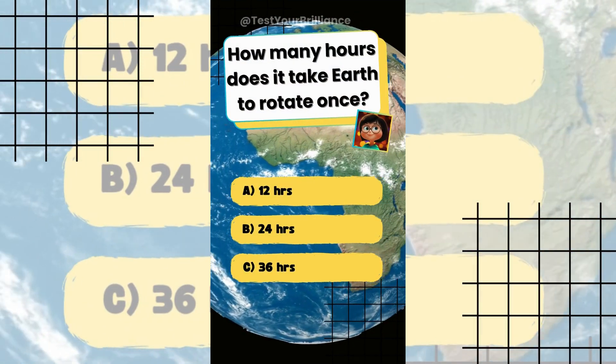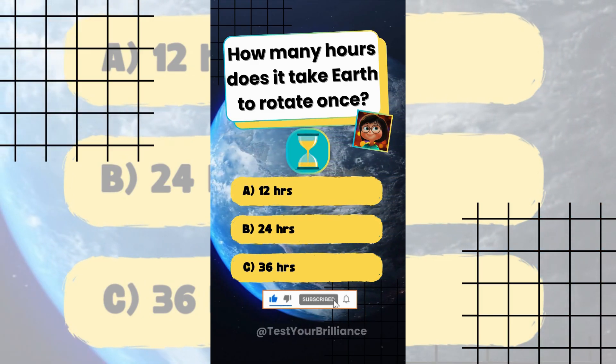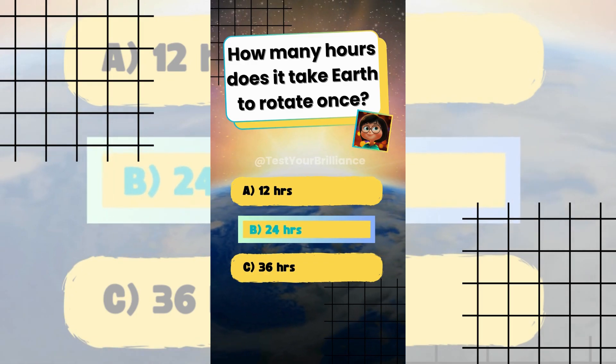How many hours does it take Earth to rotate once? The answer is B: 24 hours. Earth completes one rotation in approximately 24 hours, creating day and night.